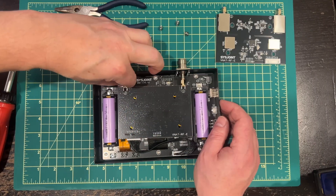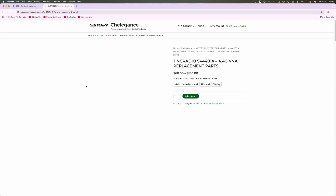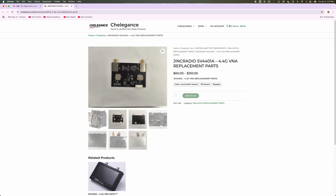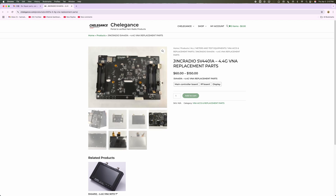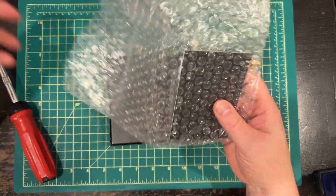So I got a hold of them and said, hey, totally my fault, I screwed this thing up, but I just want to buy a repair part. They didn't have it on their website at the time. A week and a half later, they put it up onto their website and sold me the RF board that I needed to place into my little device.